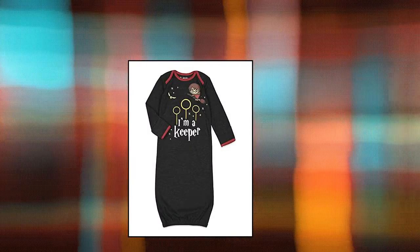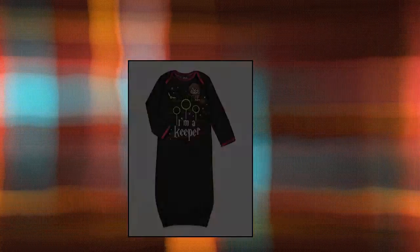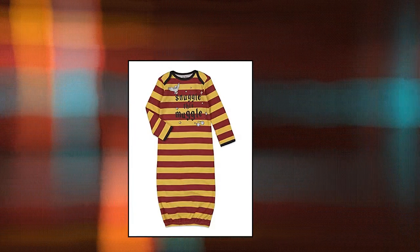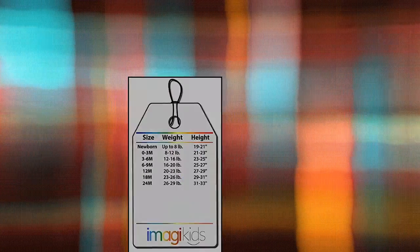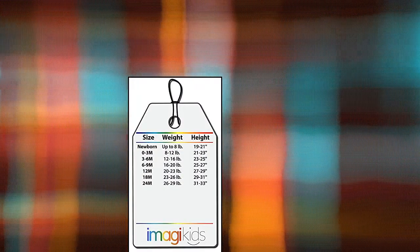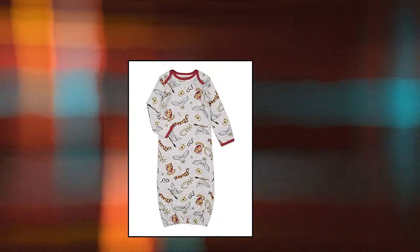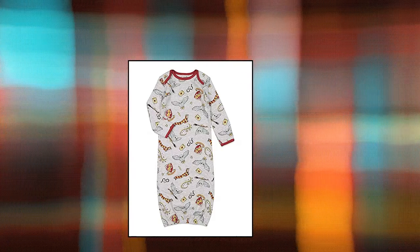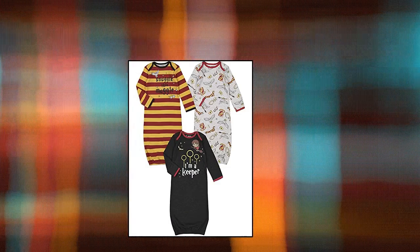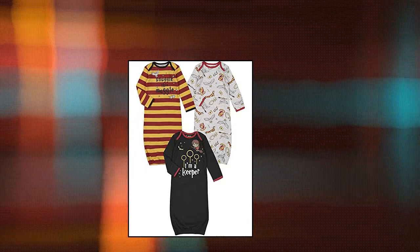Harry Potter Baby Boys 3-Pack Long Sleeve Swaddle Sleeper Gowns, 0-6 months, Red/Grey, Warner Brothers. Adorable pack of 3 long sleeve night gowns featuring cool cartoon design of Harry Potter playing Quidditch, with his iconic scar, glasses, broom, and golden snitch in gold foil, and the ironic words 'I'm a Keeper.' Red, awesome striped contrasting colors with the words 'Snuggle This Muggle.' Grey, all-over print design featuring all the classic objects and symbols from the Harry Potter series.